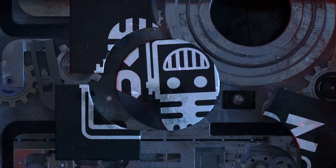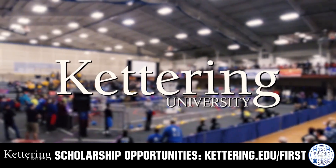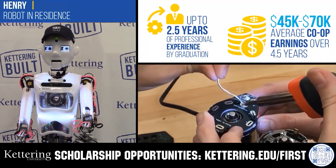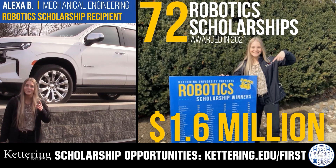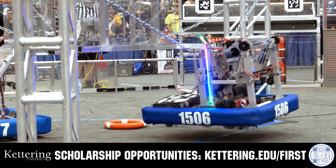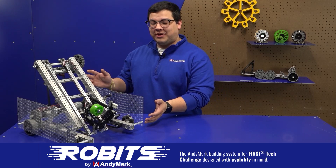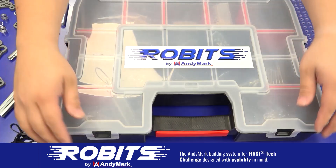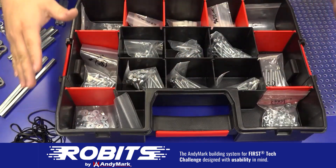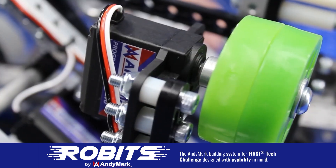This video is brought to you by viewers like you and in partnership with the following. Discover how Kettering University students engineer their success with amazing co-op employment programs where students earn great pay and gain valuable experience. Those accepted can apply for a robotics scholarship providing up to an additional $5,000 a year in tuition assistance. Head to kettering.edu to learn more. The new Robits system by Animark can reduce complexity and enable robust builds — parts align to a common one-half-inch grid, simplifying construction and alignment of both structure and motion components. Head to animark.com/robits to learn more and order today.